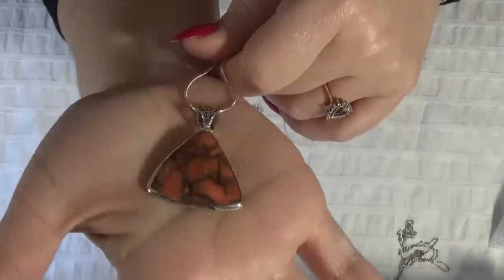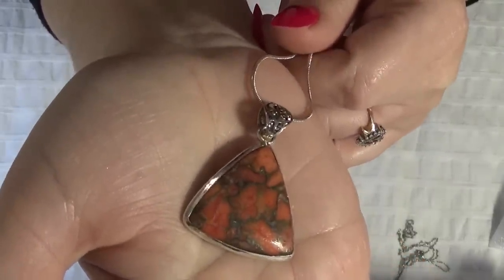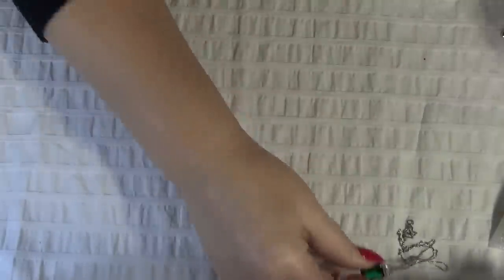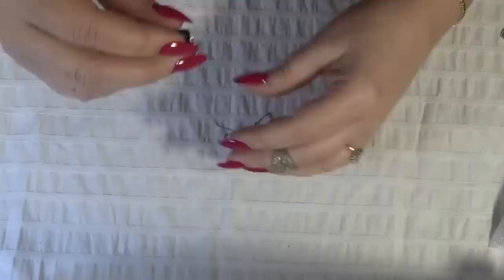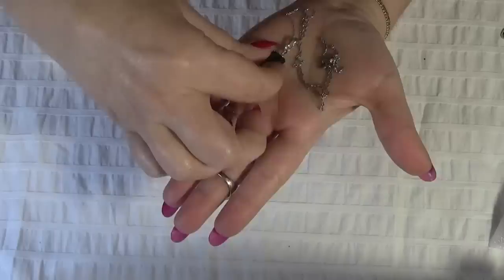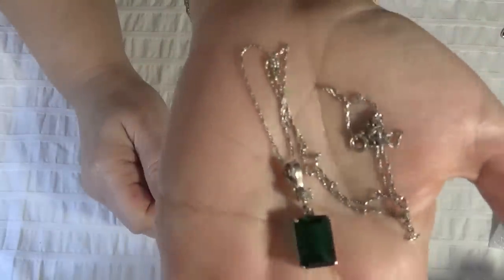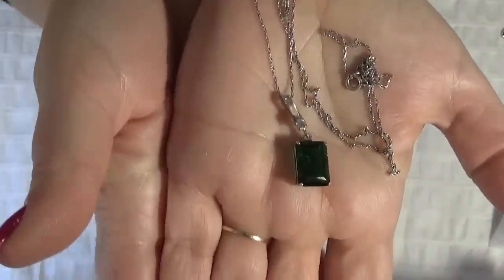This one is on a long chain, probably 24 inches, and I believe this is an unakite stone, like a geometric triangle shape. Gorgeous. And I have another necklace with a green — I think this is a CZ but I will test it anyway just in case. Nice.